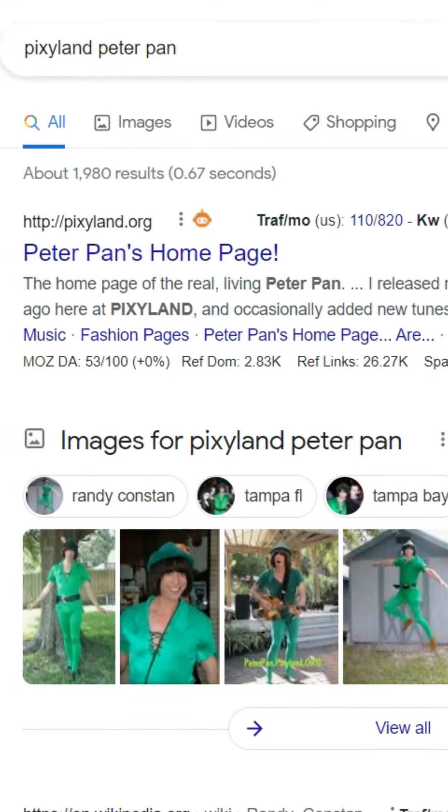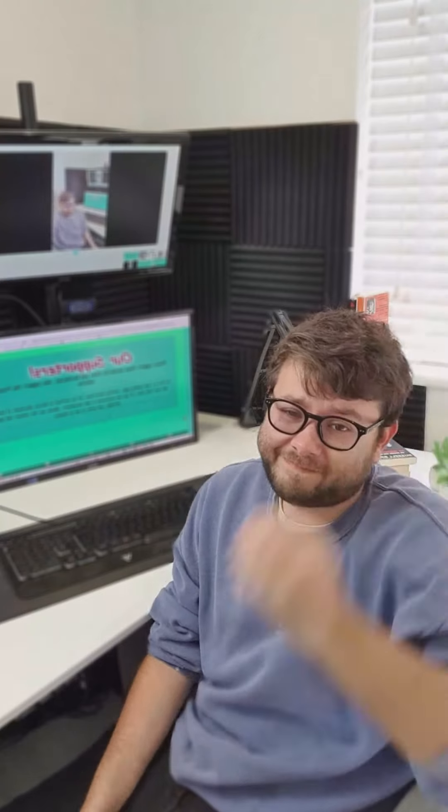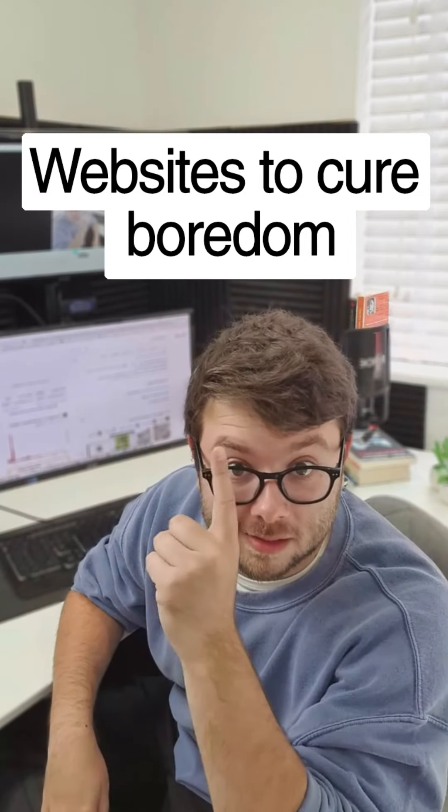Websites to cure your boredom, Part 3. Ready to meet the real-life Peter Pan? Go to 'Pixieland Peter Pan' on Google — this will take you to the real-life Peter Pan's website. You can even buy a photo with him. If you enjoyed this video, please make sure to tap the like button and follow this account.